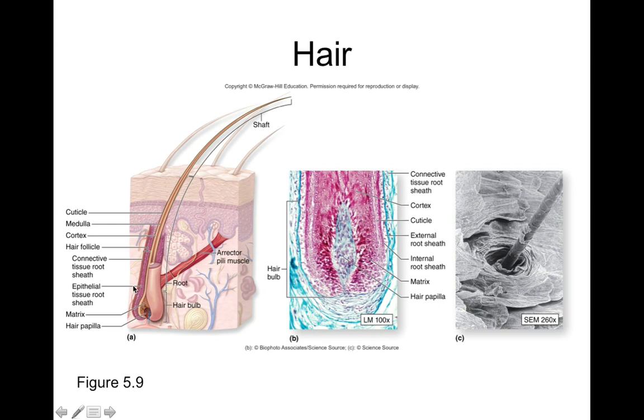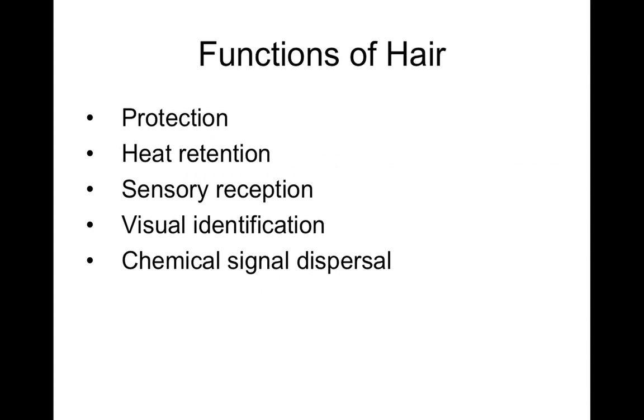So you have the bulb, root, and shaft. Just like in a nail, the area where new hair growth occurs is called the matrix. There's a papilla with capillary loops that supplies dividing cells with nutrients so hair can grow. The average person loses about 200 scalp hairs per day. The cortex is just the outer layer of the hair itself.